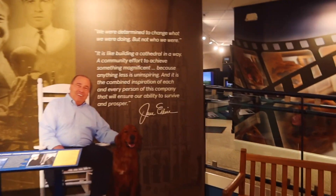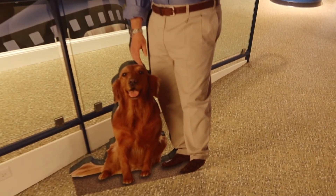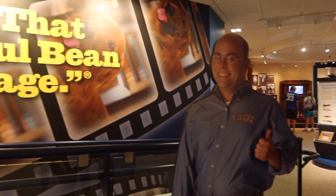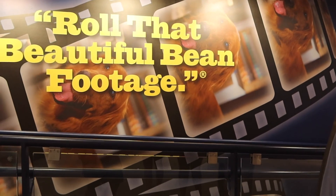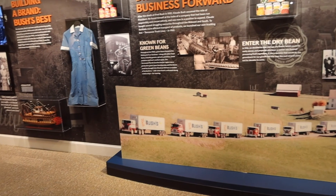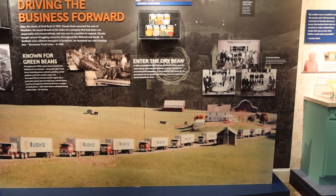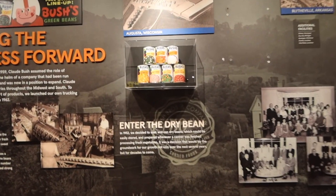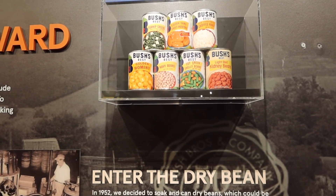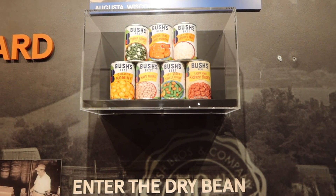Alright, we're gonna keep walking around. They were talking about how the war effort - they were needing tomatoes and stuff like that - so they started doing other things besides beans during the war. And even after, they were doing turnip greens, yams, sauerkraut, hominy, navy beans, light kidney beans. Of course, I think they still do kidney beans.